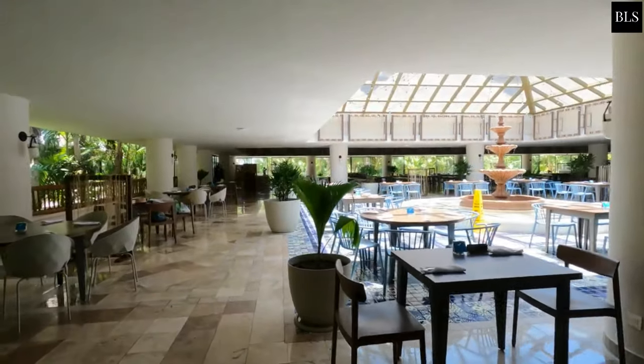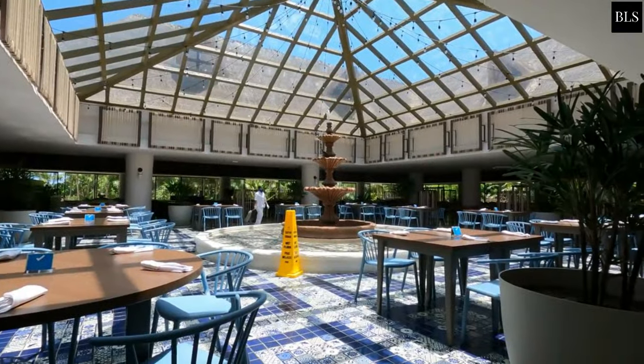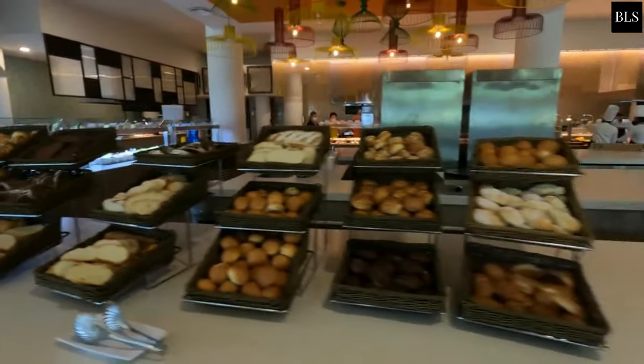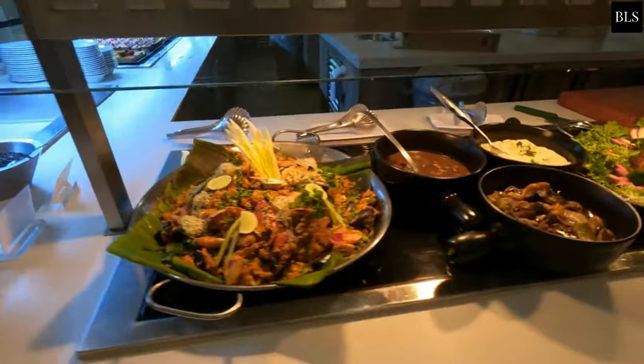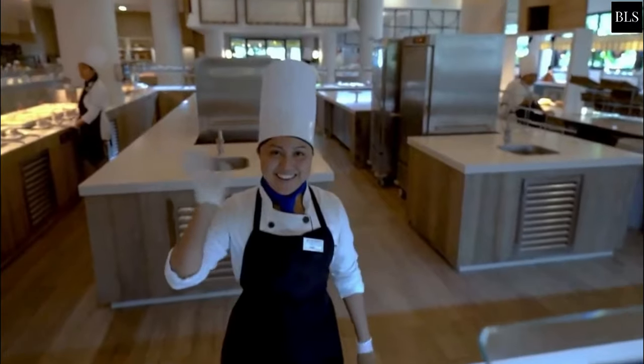Dining options here are stunning. The main buffet restaurant, Yakutan, serves up international fare for breakfast, lunch, and dinner, with special themed cuisine nightly during dinner service. If you have a hankering for a specific type of food, you can check out one of the three reservation-required à la carte spots on site.